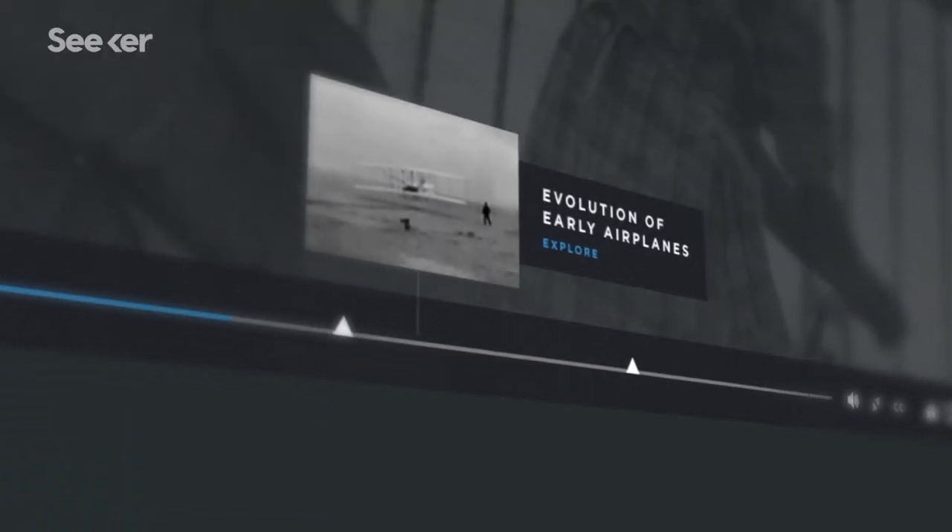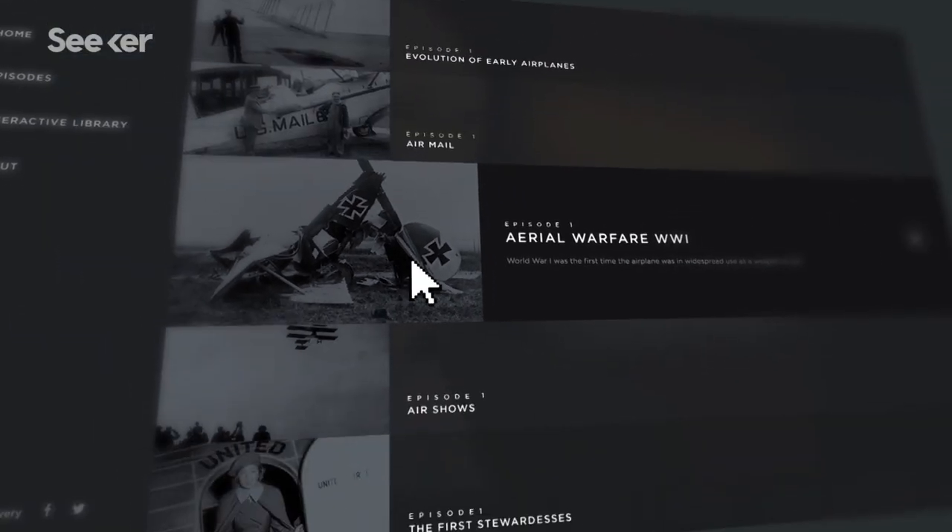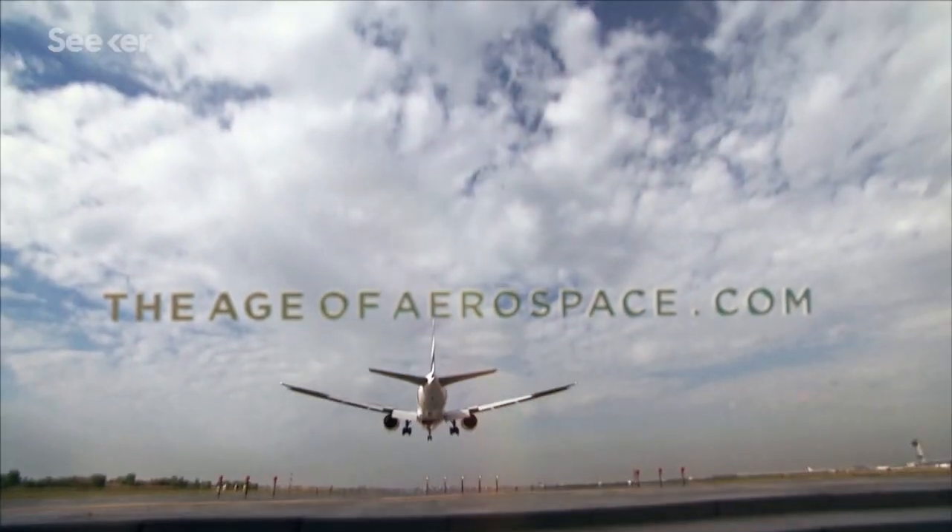Viasat-2 could change how we communicate in this global community we've built. There are over 1,400 satellites up in space, though, and each one has a purpose and a story. Do you have a favorite? For more epic stories of innovation that shaped our future, check out TheAgeOfAerospace.com.